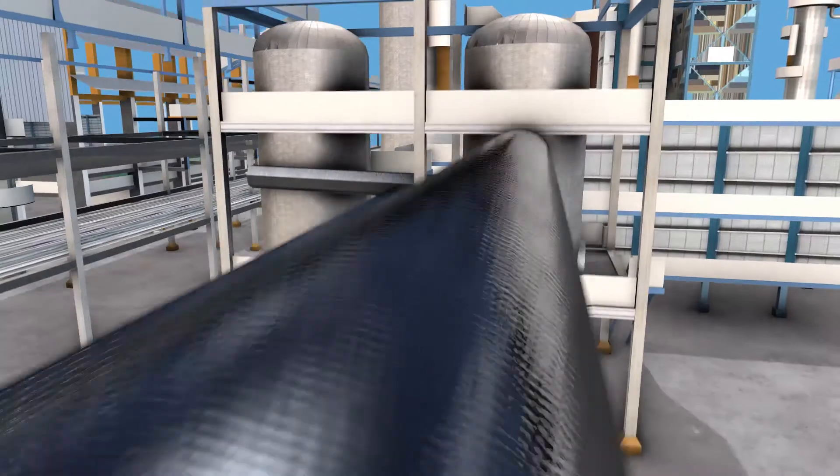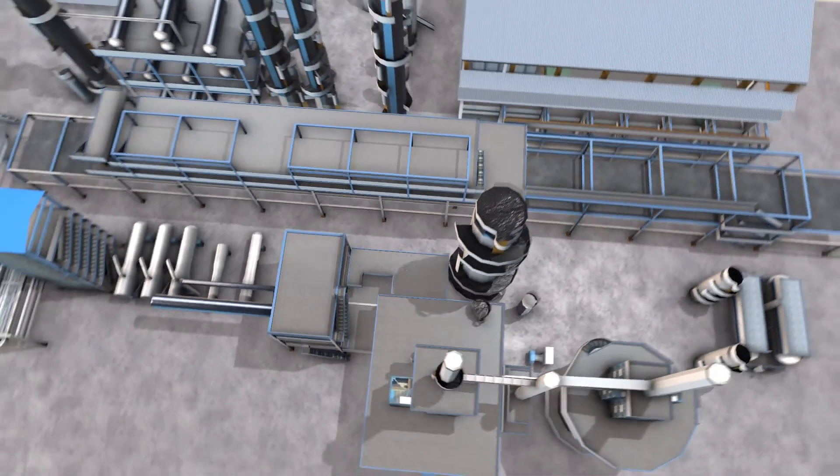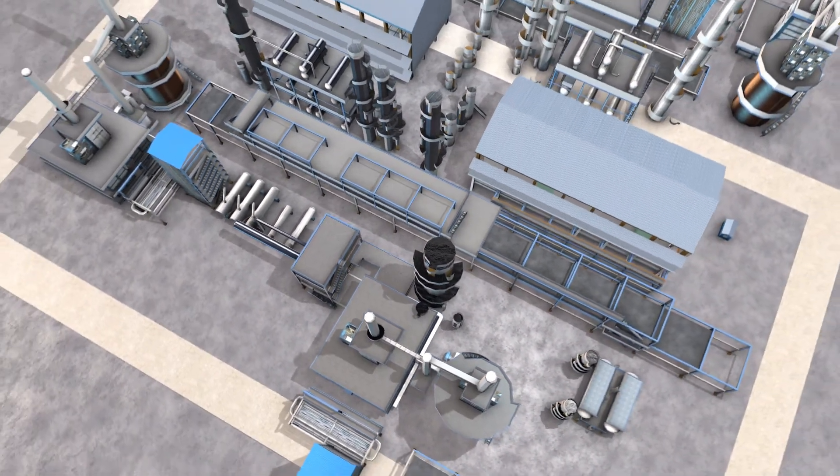The hydrogen molecules can then be transported to the main industrial clusters in the Netherlands and Northwest Europe by an extensive network of existing and new gas pipelines. In the long term, green hydrogen will replace the hydrogen that is currently still made from, for example, natural gas.